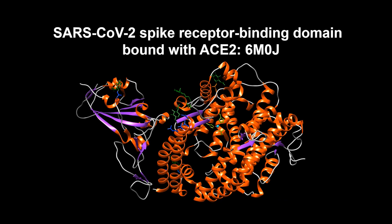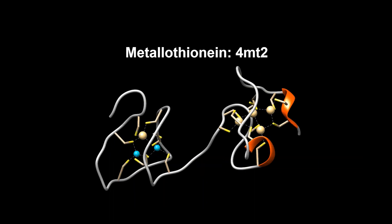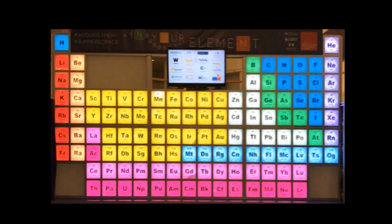Interestingly, one of the thousands of proteins that require zinc for action is ACE2, the cell surface protein that facilitates entry of SARS coronaviruses into cells. It is also intriguing that dexamethasone, now used to treat COVID-19, leads to cells producing high amounts of the zinc-binding protein metallothionein. Another trace element may also play an important role in recovery from COVID-19: selenium.